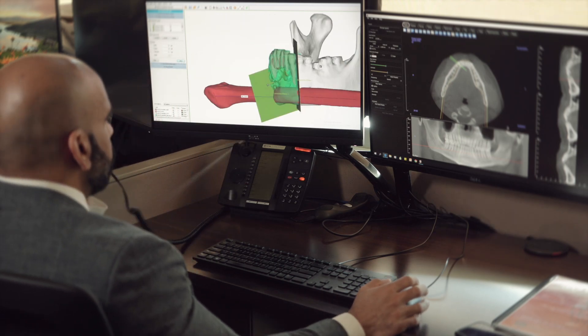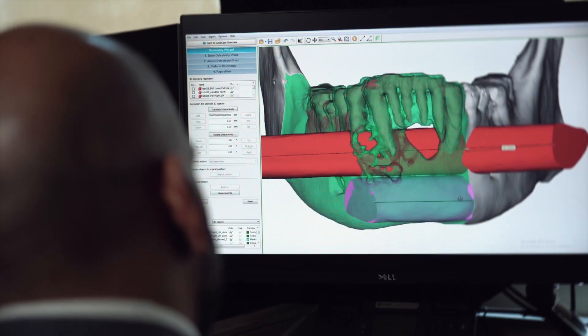We were amongst the first in the world to integrate virtual surgical planning, use of computers, navigation, and cutting guides that could help transfer a computer plan to the patient. We were one of the first in the world to apply this to the spectrum of entities that we see and treat. We're able to plan our reconstruction or plan our treatment prior to even getting the patient on the operating table.